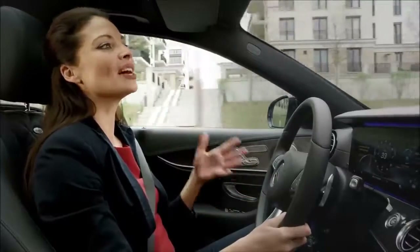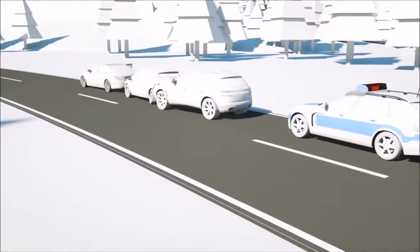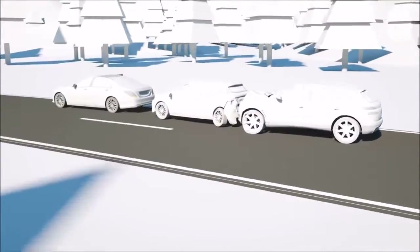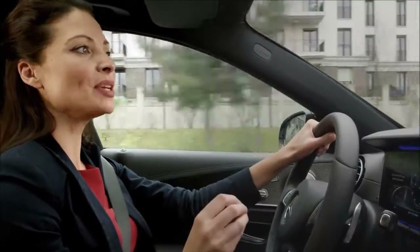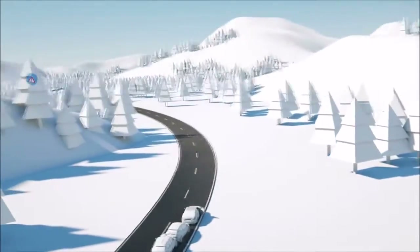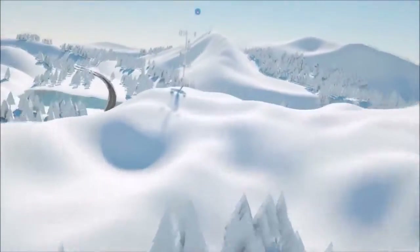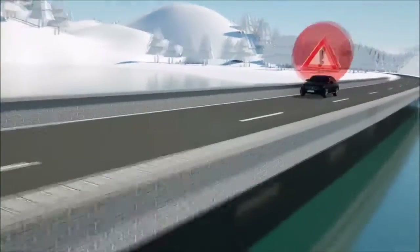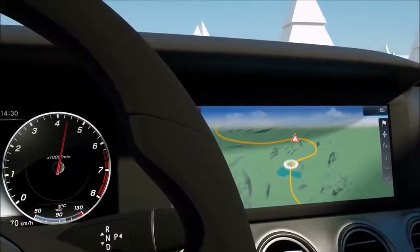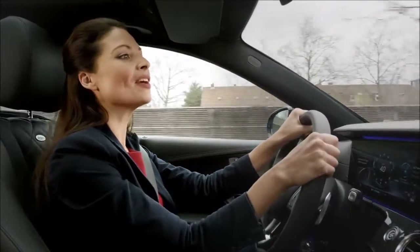Car2x communication expands the horizons of the existing vehicle sensors by exchanging information with other vehicles, providing warnings of impending dangers earlier than ever. Using mobile communication-supported technology, potential dangers along the route can be shared between vehicles, enabling a view around the corner or through obstacles. Your E-Class serves as both transmitter and receiver, warning you of danger areas within a radius of 10 kilometres. Warning information is shown directly on the navigation map, and certain warnings such as breakdowns, accidents, or black ice are also provided as voice output and shown on the multi-function display.